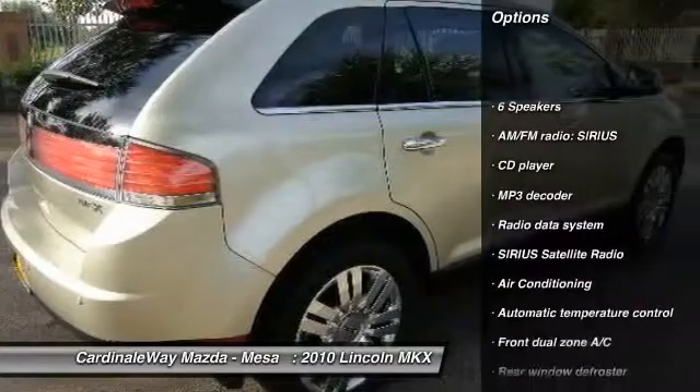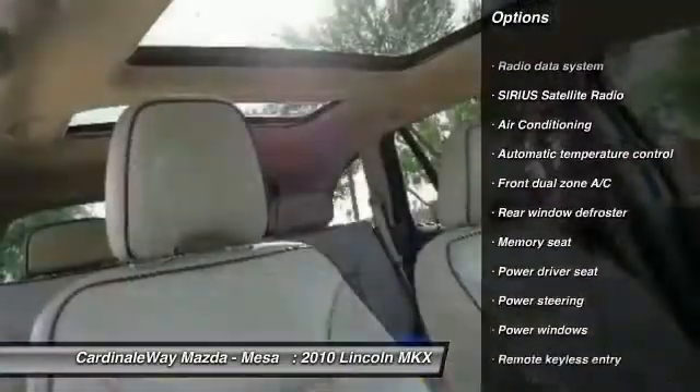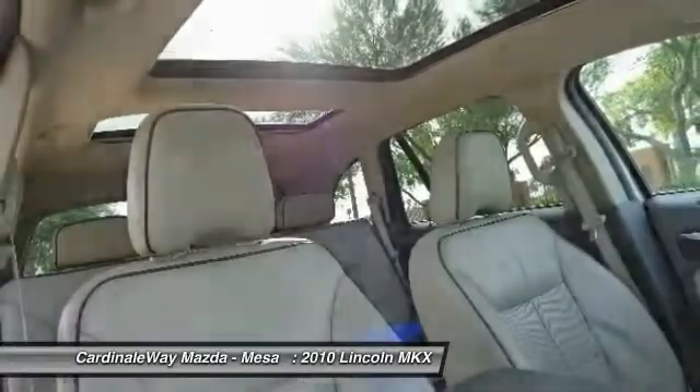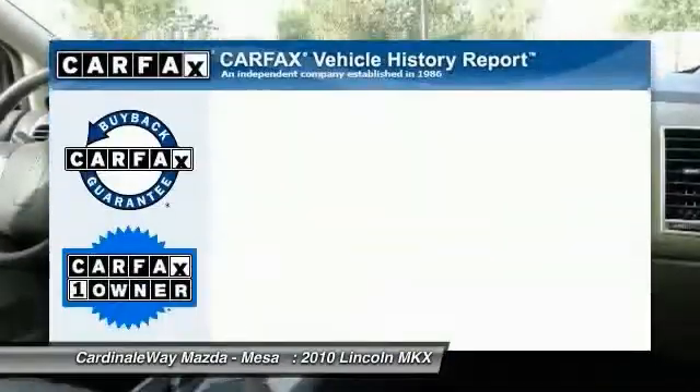Power passenger seat, traction control, dual airbags, air conditioning, power steering, alloy wheels, four-wheel disc brakes, center armrest, CD player, security system.